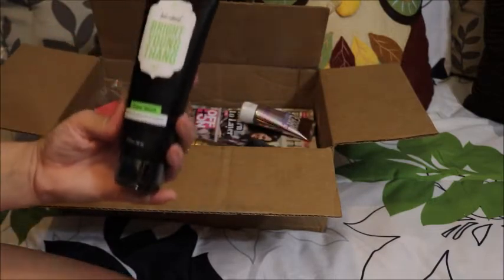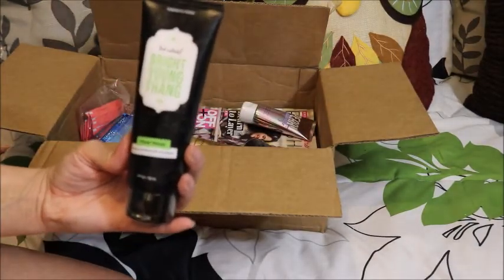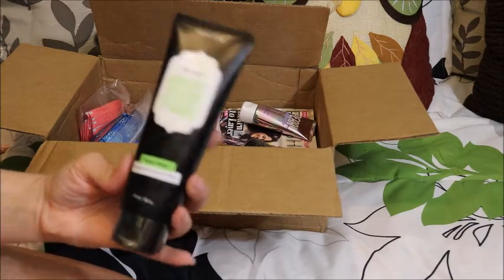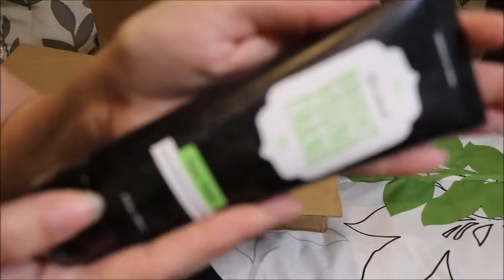This one is from the Look Natural line. This is Bright Young Thing Face Wash with ginseng, macadamia oil, and caffeine.